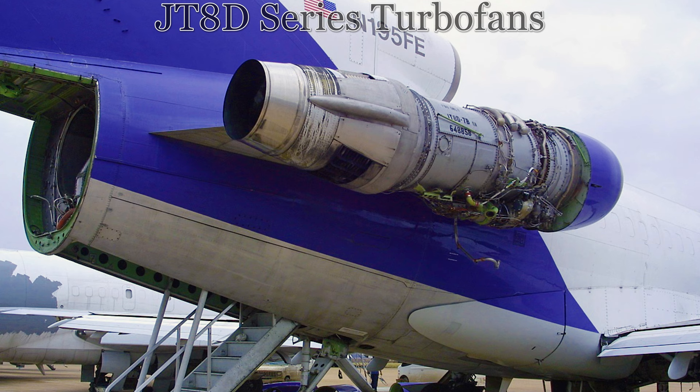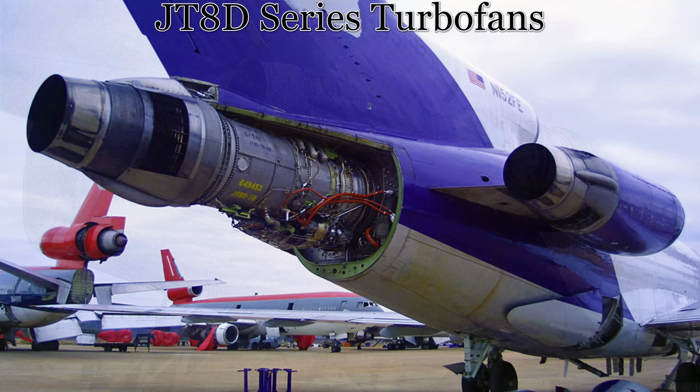This aircraft was powered by three Pratt & Whitney JT-8D low-bypass turbofans, with each engine able to generate up to 14,500 pounds force, or 64 kilonewtons.